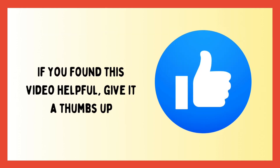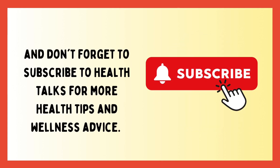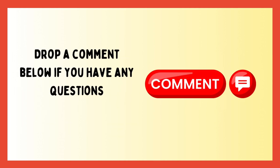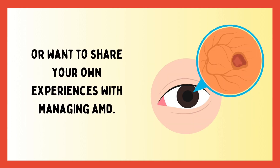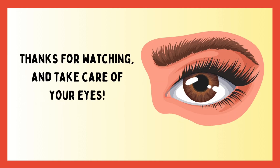If you found this video helpful, give it a thumbs up, and don't forget to subscribe to Health Talks for more health tips and wellness advice. Drop a comment below if you have any questions or want to share your own experiences with managing AMD. Thanks for watching and take care of your eyes.